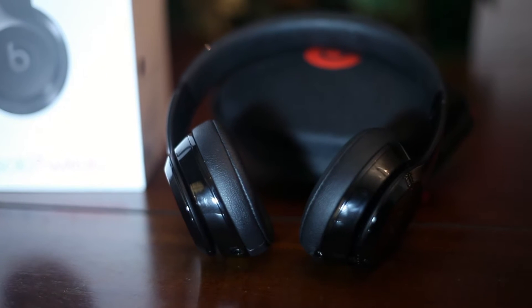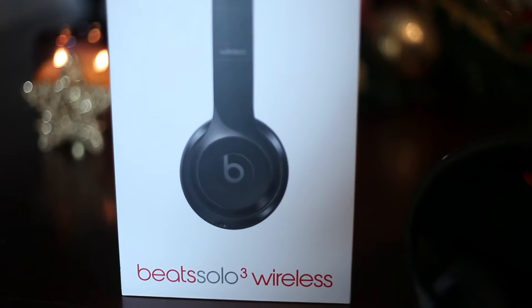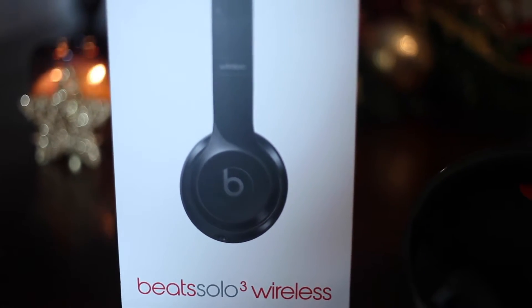Get her the Beats by Dre wireless headphones. They're so convenient because they don't have a wire hanging out connected to your phone. She can work out or go running with them, and they're sturdy — they won't fall out of her ears like the Apple earbuds. So that would be a really good gift.